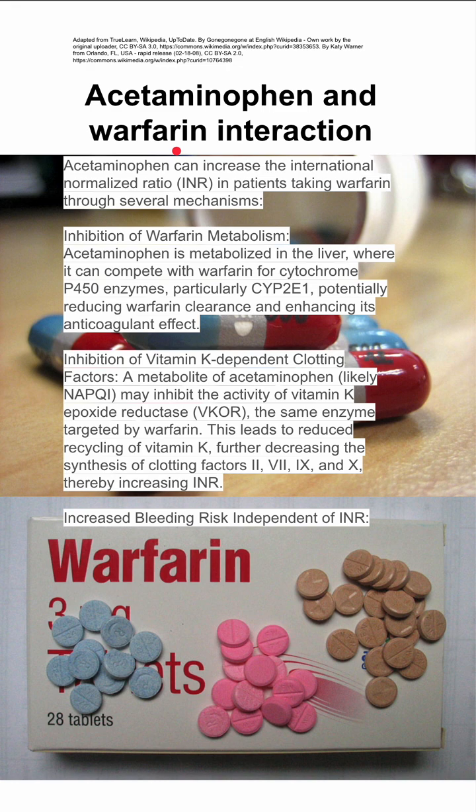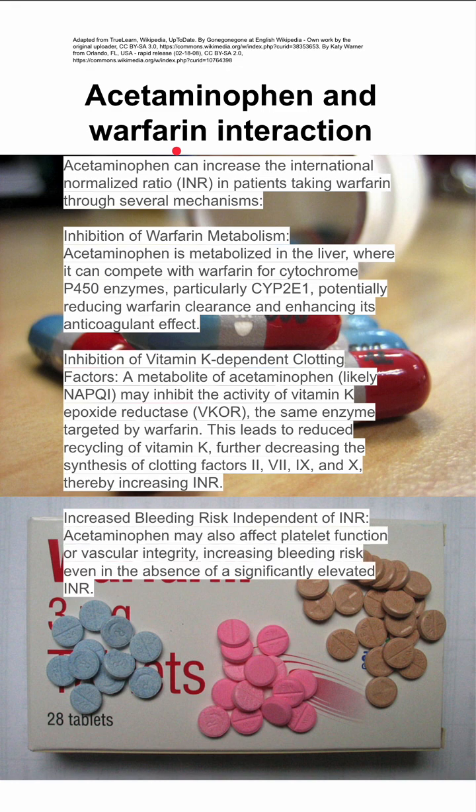Finally, acetaminophen can also increase bleeding risk independent of INR. Acetaminophen may affect platelet function or vascular integrity, increasing bleeding risk even in the absence of a significantly elevated INR. This is completely independent of warfarin's mechanism.